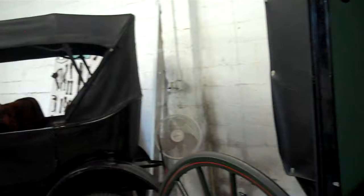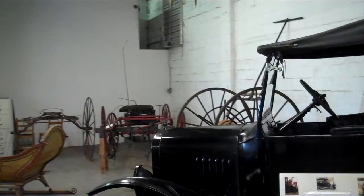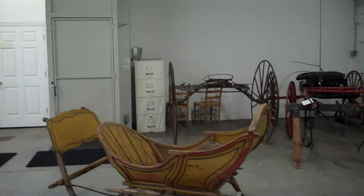This display of carriages is only one of the many things on display here at the James Madison Museum. In addition, we have many personal effects from the president and his first lady, Dolly Madison, which we see in the following clip.